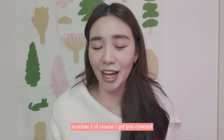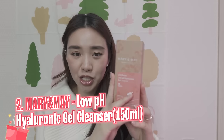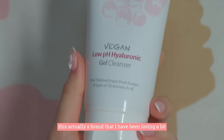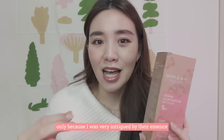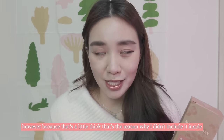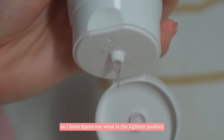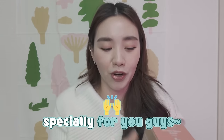Number two — of course, I got you covered. This is the PH Cleanser from Mary and May. It's a brand I have been loving a lot because I was very intrigued by their essence. However, because their essence is a little thick, I didn't include it inside. I figured out what is the lightest product for all of you staying in a humid country, and that's the reason why I made this box — especially for people living there.